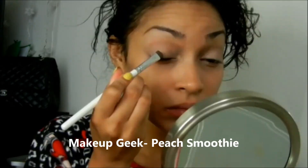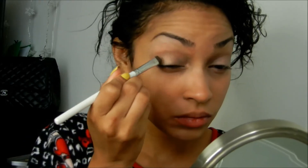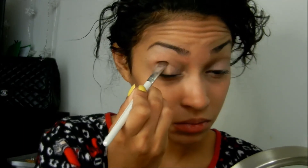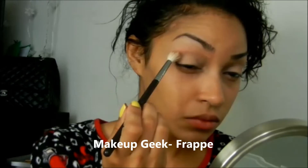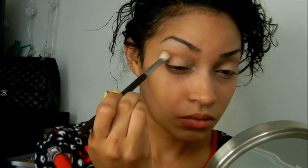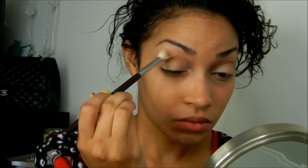Now I'm using MAC's Painterly Paint Pot to prime my eyes and get rid of any darkness. The first shade I'm using is Makeup Geek's Peach Smoothie, and I'm just going to pack that all over my lid.